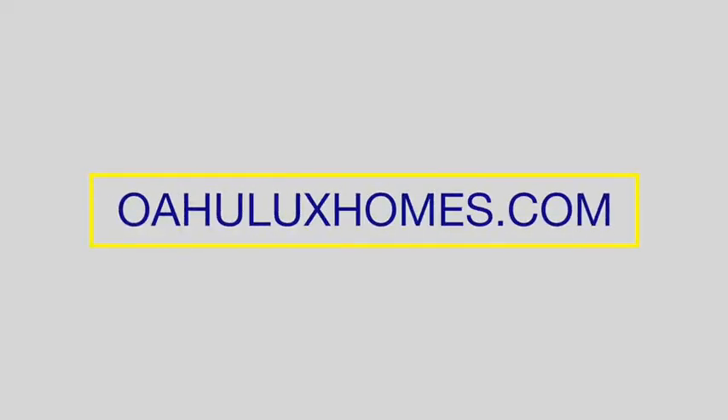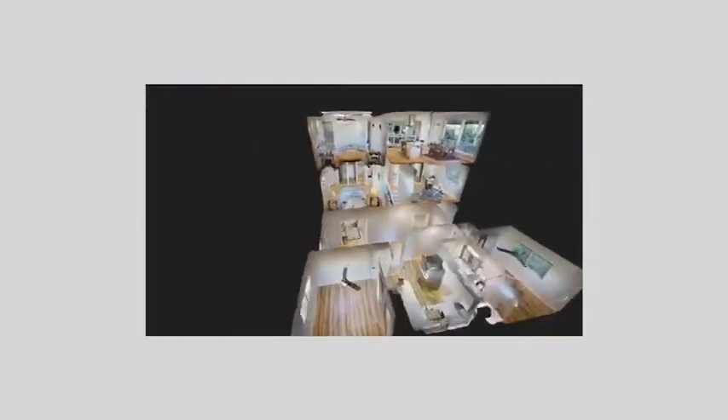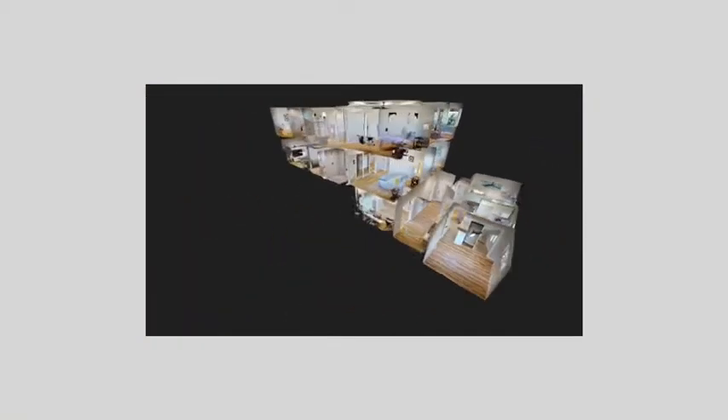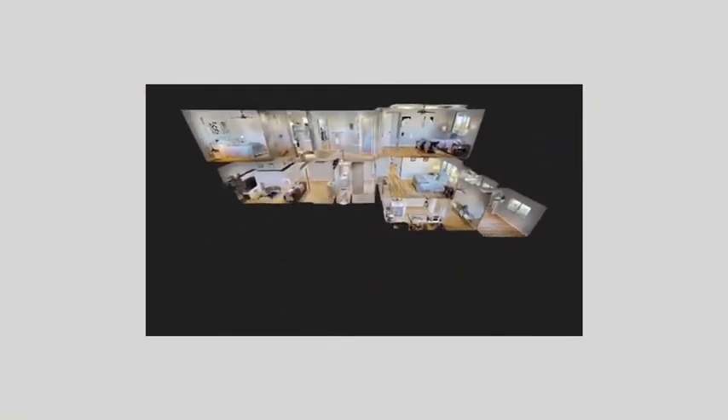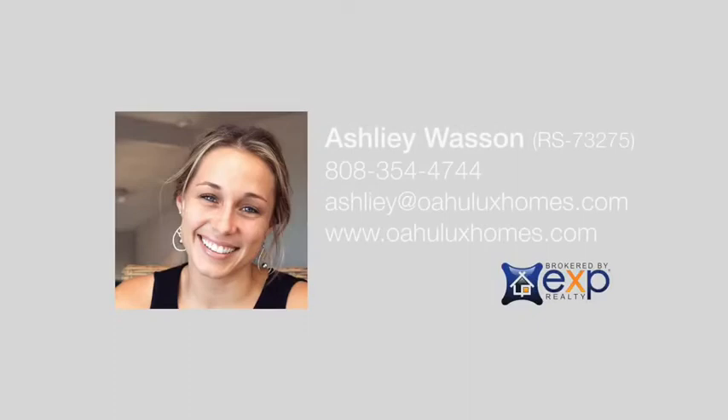Check out our website at oahuluxhomes.com for a comprehensive 3D virtual tour of this home. You can explore floor plans, check out the views, and even measure interior spaces. For more information or pricing, or to schedule a private showing, you can contact me today.